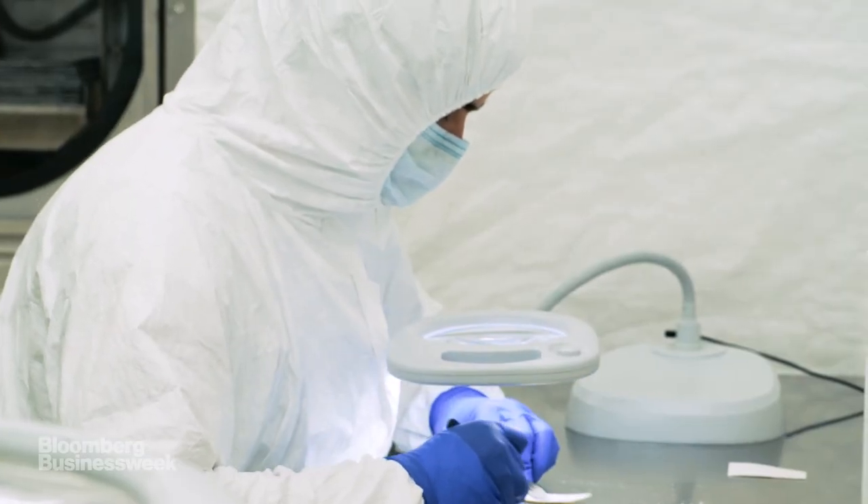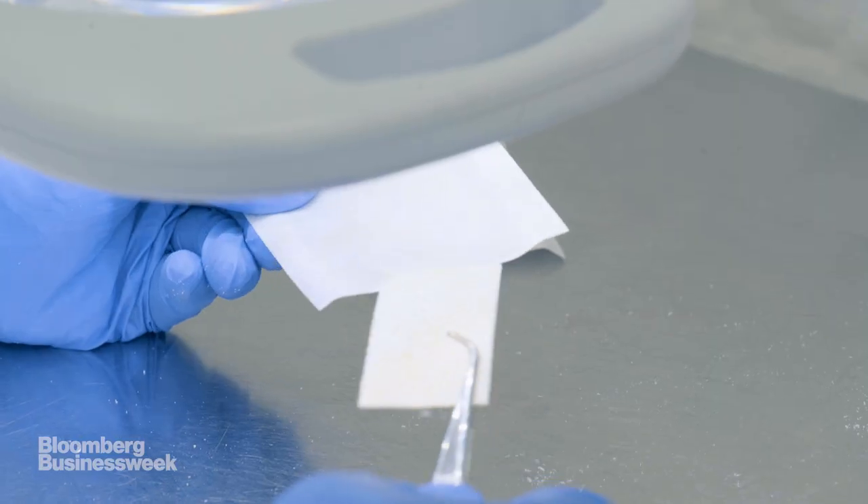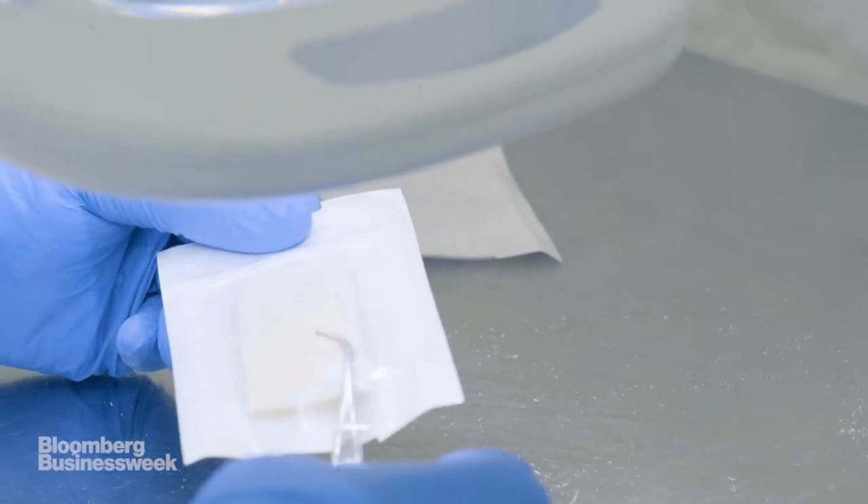The cell structure of the fish skin recruits the body's own cells to form healthy tissue, and it is then gradually incorporated into the closing wound.